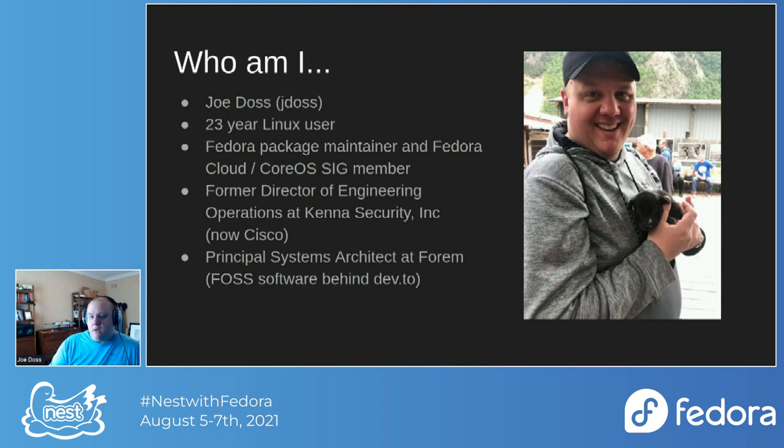My previous full-time job was Director of Engineering Operations for Kenna Security, which was recently acquired by Cisco — which was pretty cool. We ran about 300-plus Fedora Cloud VMs across 12 deployments on AWS and Google Compute.